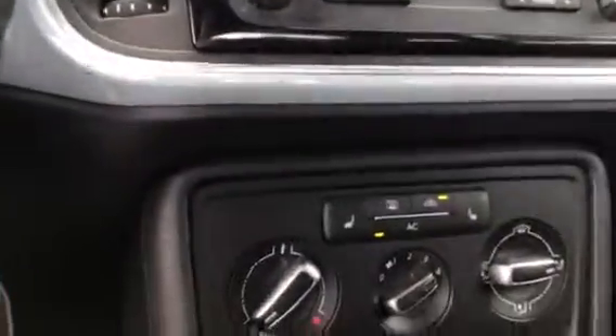Ice-cold AC. Now this is an as-is vehicle, just so you know. It does have an auxiliary plug. Nice vehicle.